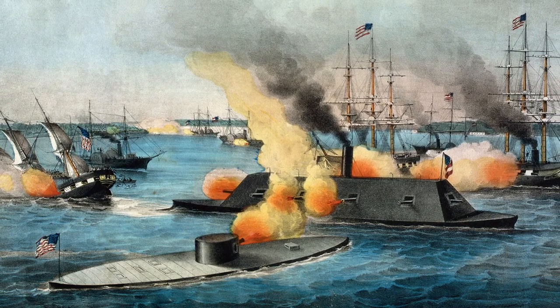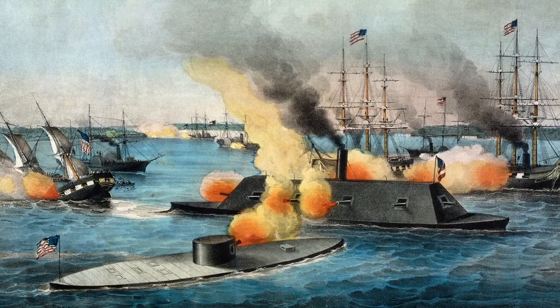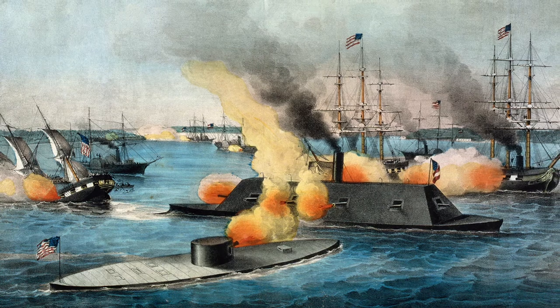The battle left neither the Monitor nor the Virginia seriously damaged, and both sides claimed victory. Ultimately, historians have called the battle a draw. But in fact, there was one clear winner: ironclad technology. The age of wooden warships was over.